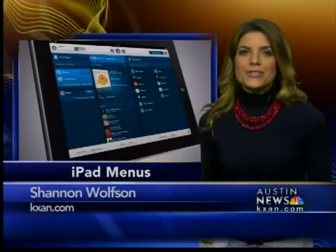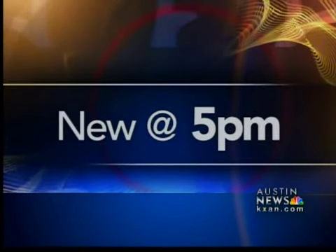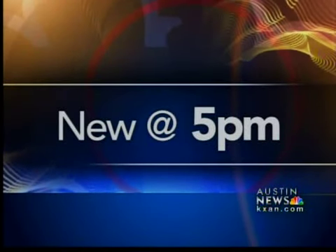He'll be able to skip the server and get straight to the food. Restaurants and bars are starting to replace paper menus with iPads. Dance Band's Doug Shute tells us how it'll work, all new at 5.